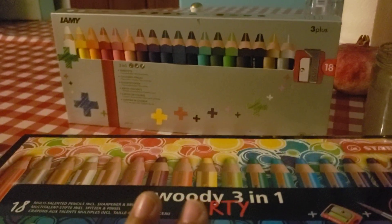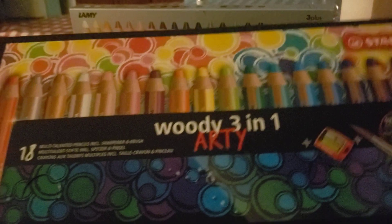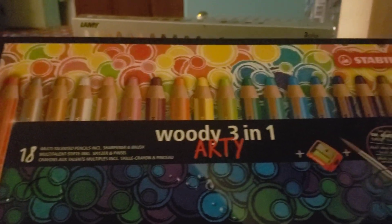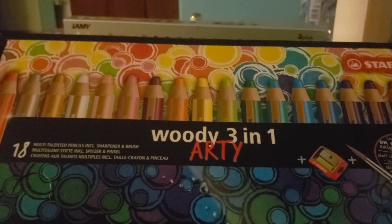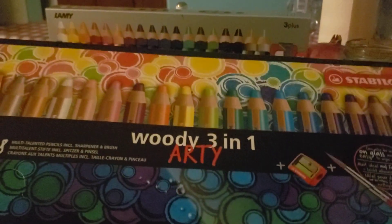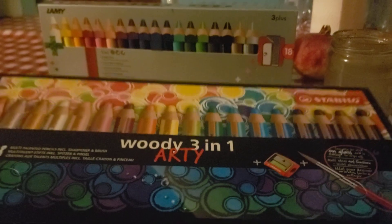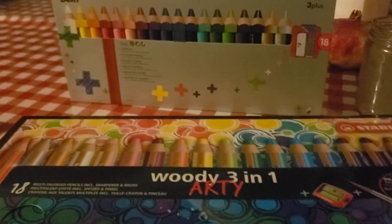I also bought them because I wanted to give you guys another option. For the longest time I resisted buying the Woodies — over a year ago I was like, $40 to $45 for an 18-set? That's crazy. I knew they were made for children, but they're so nice — they're three-in-one, water-soluble, very chunky, and it's kind of an inspirational thing. A lot of people like them.